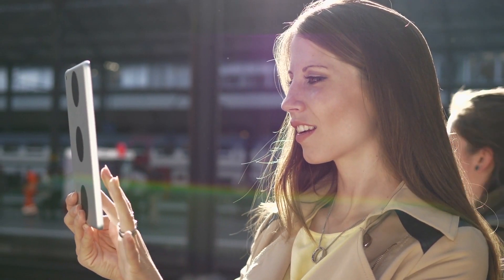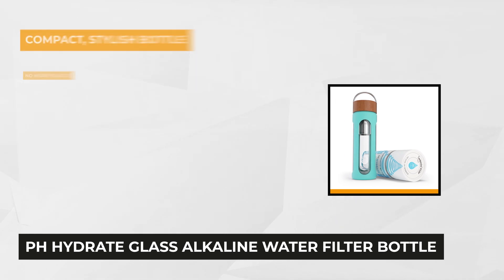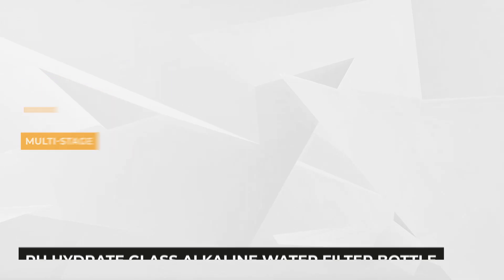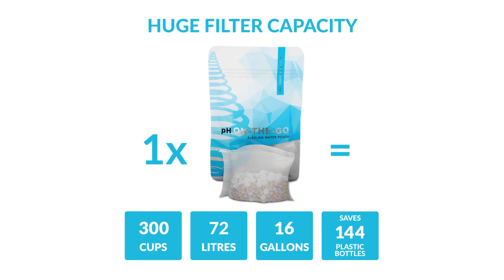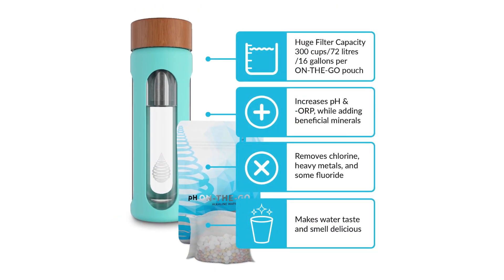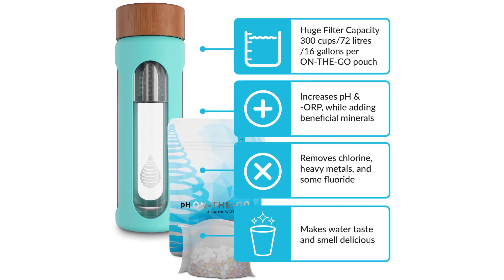Now moving on to the fifth and last product — the pH Hydrate glass alkaline water filter bottle. It delivers a high level of pH alkaline water at any place or time, meaning you can have purified ionized water through natural means not just at home but at the office, while hiking, traveling, or even during shopping. The filtered water can last at an amazing quantity of 72 liters, 300 cups, or 16 gallons — equivalent to around 30 days for a person consuming 2 liters, 8 cups, or 64 ounces of water per day.